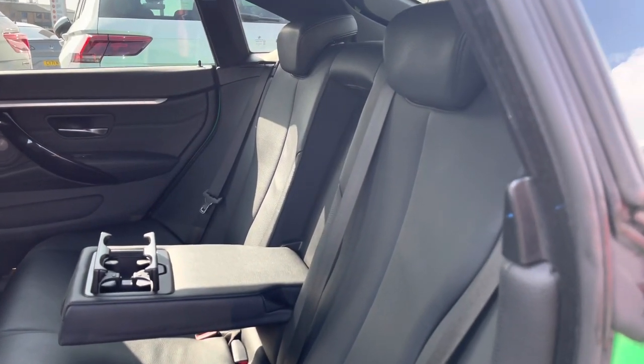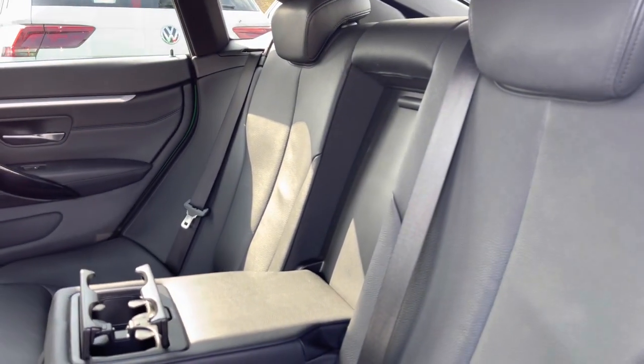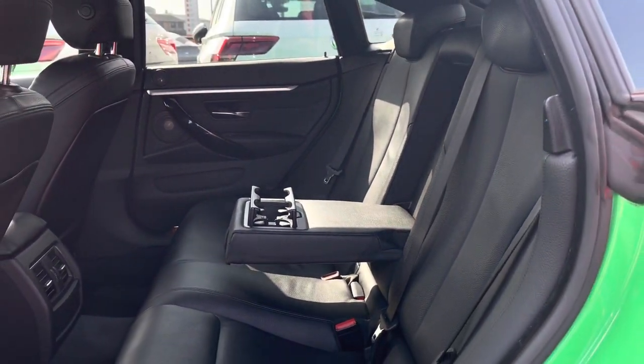Showing you a glance inside the interior — we have this black Dakota leather upholstery which is another additional option on this BMW. There's a centre seat acting as an armrest with pop-out cup holders. As you can see we have plenty of space in the back.